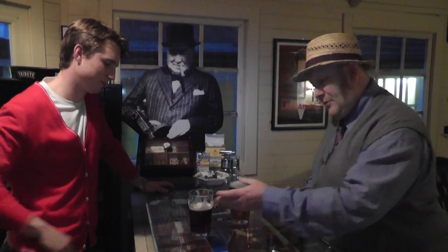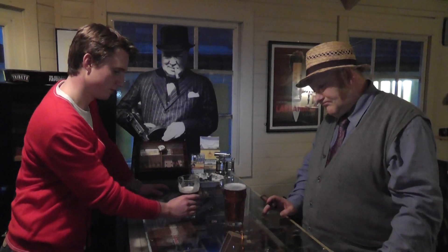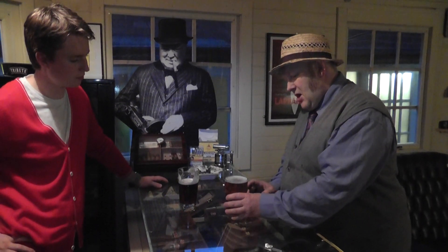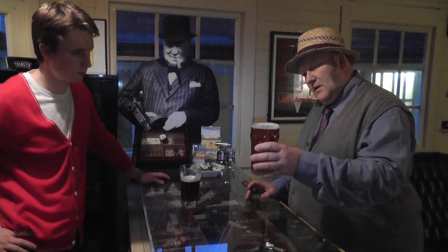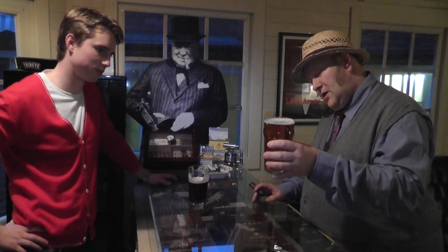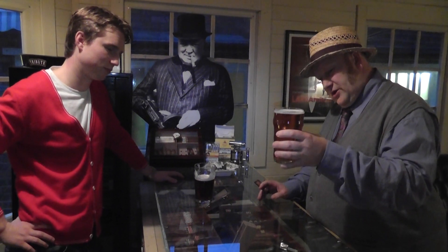So Moseley Bitter, on the bar now in the Prince of Wales. The other one we've got here is called Moseley Fool's Gold — obviously a golden pint, lovely golden colour, very clear, very bright, looks lovely in the glass.